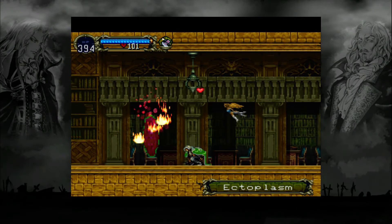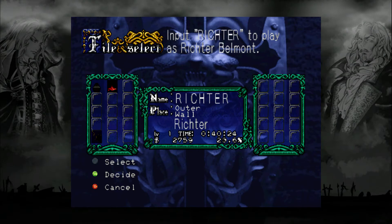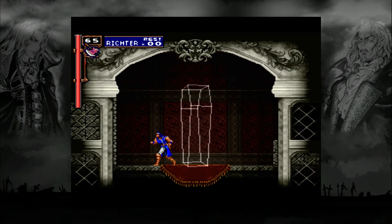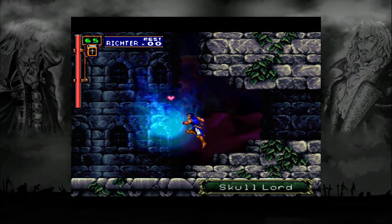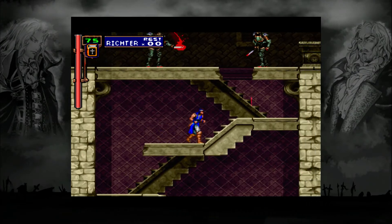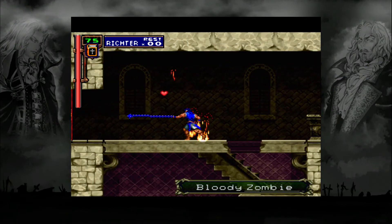I found out that once you have beaten both castles in this game, if you start a new game and simply title it 'Richter,' you can now play as Richter Belmont. This turns the game into a more classic Castlevania, as the inventory system is now completely gone. You don't even need to level up either — it's a straightforward whip-action adventure. Pretty freaking awesome.